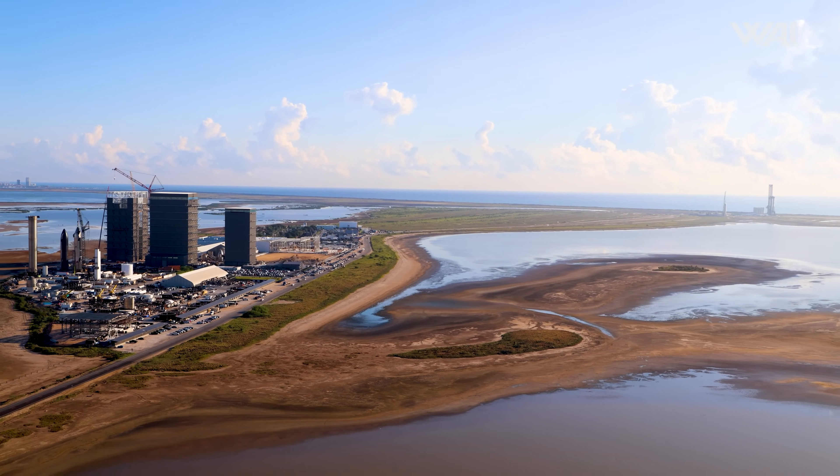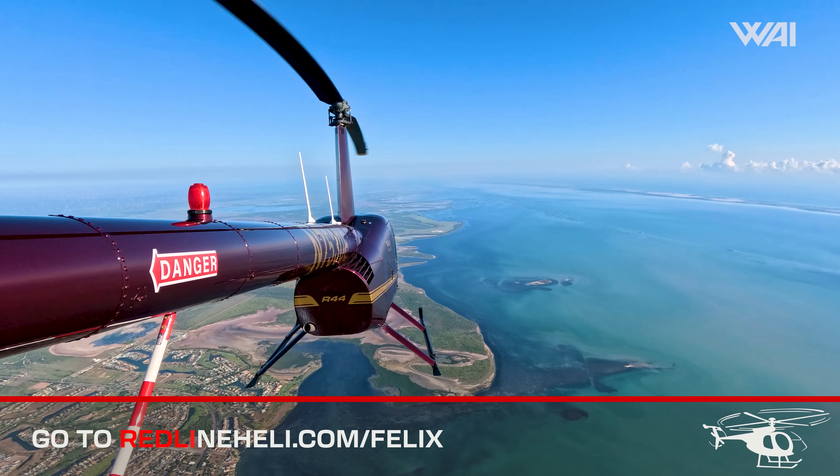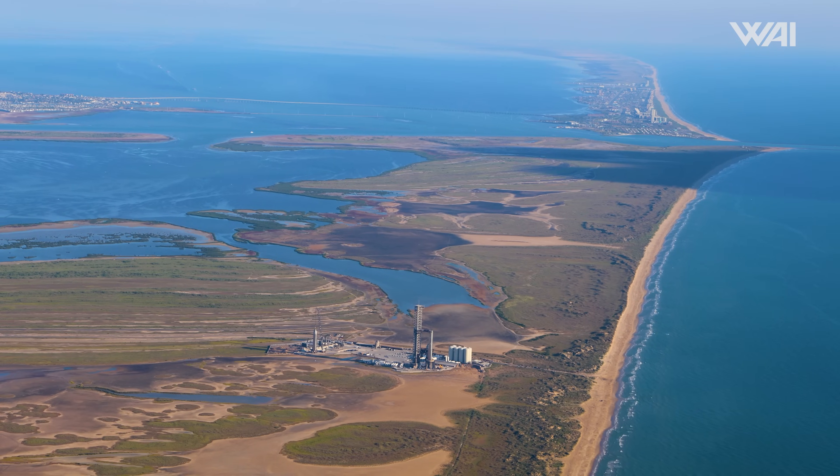It's really cool seeing how much you can discover by looking at things from the air. Did you know that you can take a helicopter ride over Starbase and get the same views as our videos? Visit redlineheli.com/felix to book your helicopter ride over Starbase with $25 off.